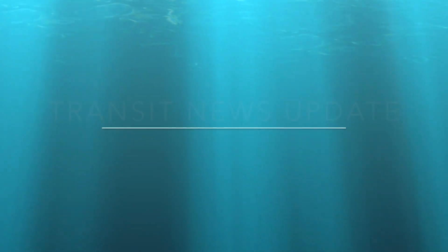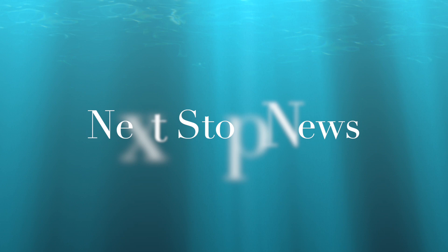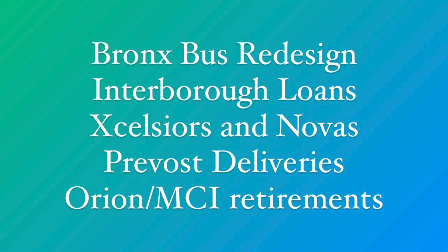Hello and welcome to Part 1 of July's Next Stop News. As you guys know, this is just a fleet status, so we will only be talking about buses. Transit will come in Part 2. Here's what we'll be discussing in this month's installments.